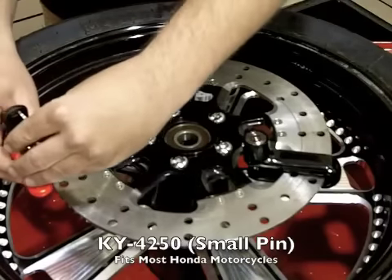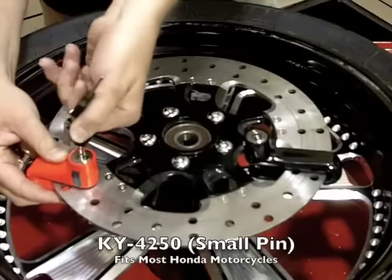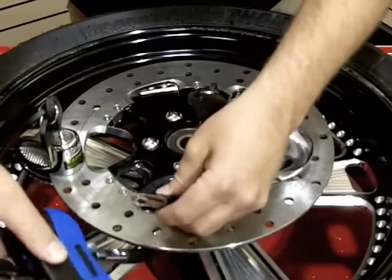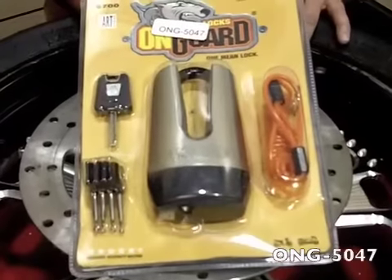This lock allows you to slide onto the disc and lock into the disc vent holes themselves. You've also got locks that go through the disc where you can slip a chain or cable over the other end, so you can secure more than just your motorcycle. This here is a very unique lock from On Guard.